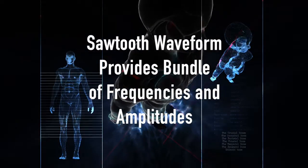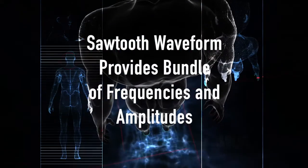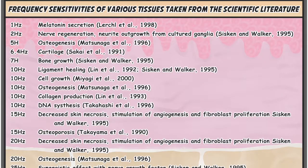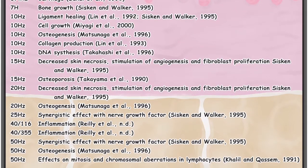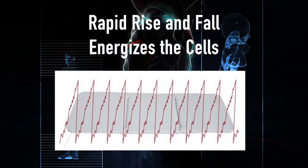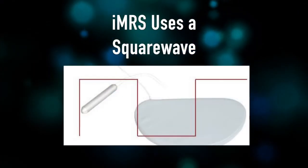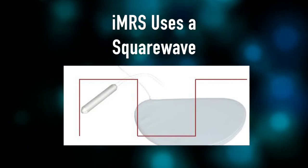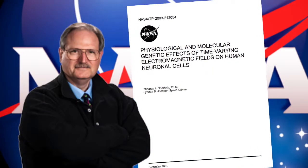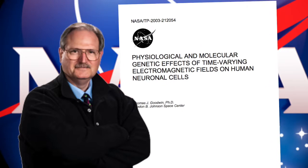The reason the sawtooth works so well, especially for a full body mat where the IMRS uses it, is that you get bundles of frequencies and amplitudes that resonate with different tissues and cells — it's kind of like an energetic multivitamin. You're getting all the right frequencies and amplitudes that all your different tissues and cells respond to. The rapid rise and fall is the best for improving voltage potential and increasing energization of the cells. Reason number five is the IMRS uses a square wave, which also has a rapid rise and fall and is probably right up there with the sawtooth as the most research-proven waveform. There are hundreds of studies done with the square wave, the most notable being the study by Dr. Goodwin with NASA. He found that a 10 hertz, low-frequency, low-intensity square wave was the most effective for healing and regeneration.